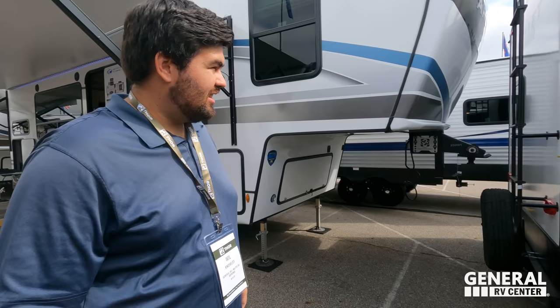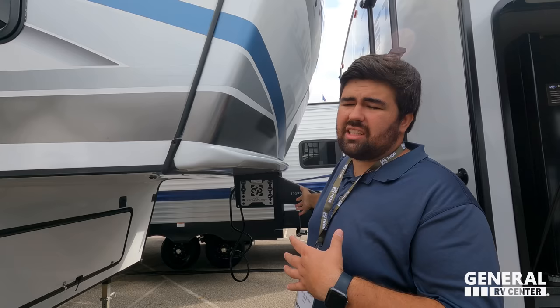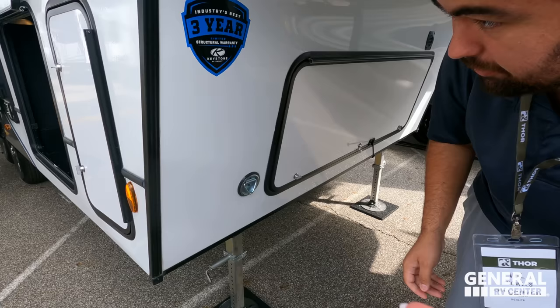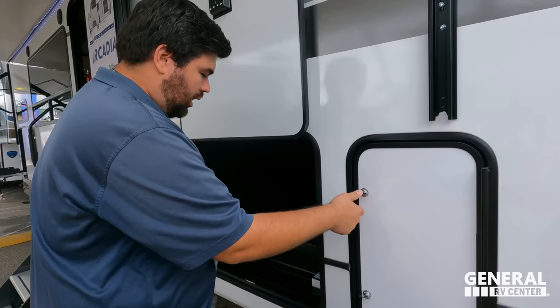We'll start up front. Up front you have a nice molded fiberglass front cap — it is painted and says Arcadia on the front. You have the Kurt Rotoflex pinbox right here, and underneath you have great storage. That's going to be like your spare tire, your batteries, all that good stuff. Nice tie-down right there — you can hook up the dog to it or something. Over here, nice propane tank. It is four-point electric auto leveling. Tons of storage for the size of this unit.